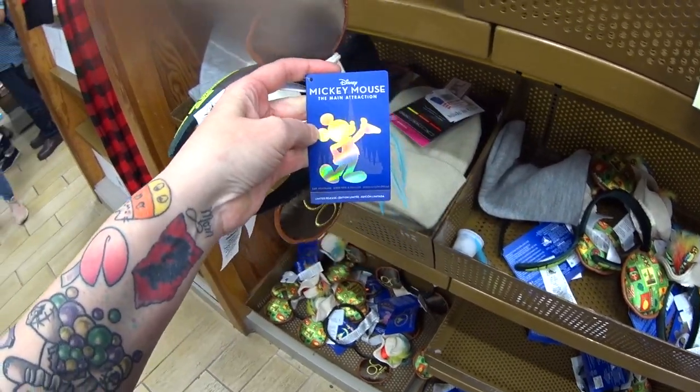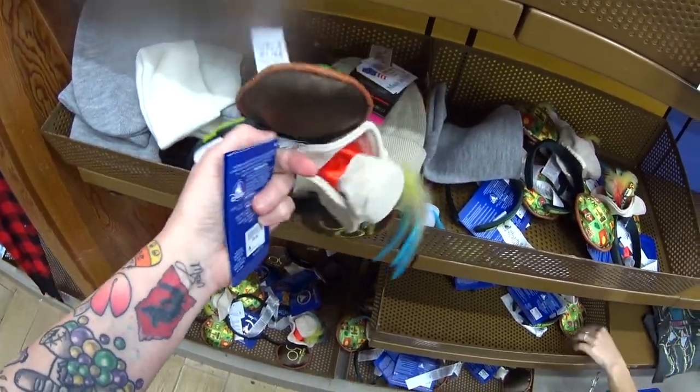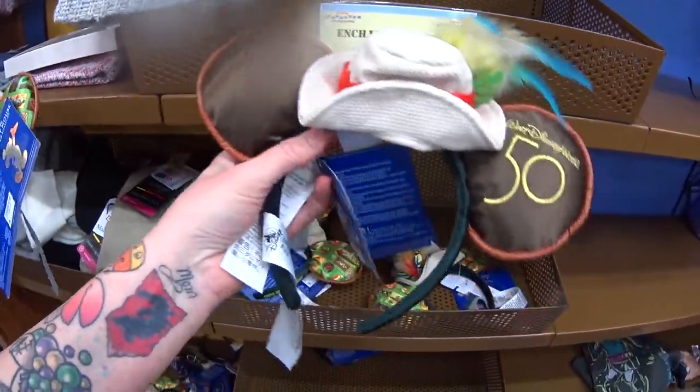I cannot believe they have Mickey Mouse Main Attraction here at the outlet. It's from the 50th anniversary — once a month they release a series from a ride. They have this one from the Tiki Room, and it was $34.99 and it's only $7.99.